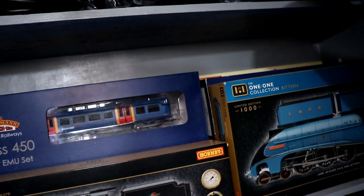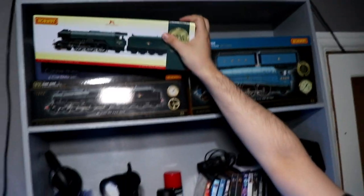Behind Flying Scotsman and the Black 5 is my Bachmann Class 450. I'll give you guys a quick close up on that — we can't really see because the light is shining in the way. So we'll put Scotsman back the way it is.